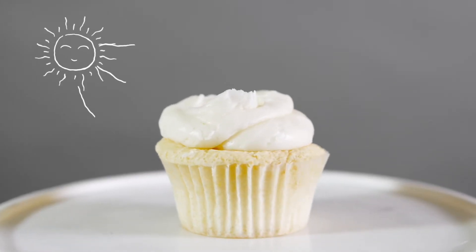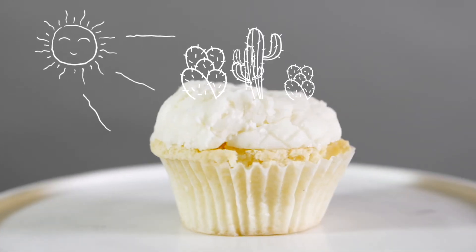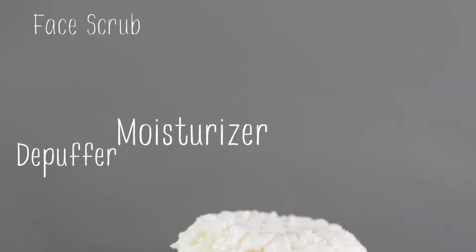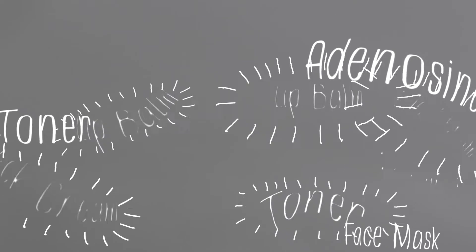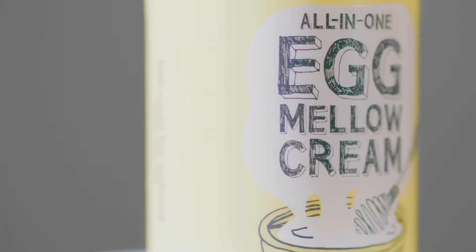When we're lacking the correct amount of hydration and collagen production, our skin shows it. But keeping an intense skin care regime can involve a lot of products and time. These steps can make it difficult to maintain a healthy routine that actually works. That's why Too Cool For School has created the Egg Mellow Cream.